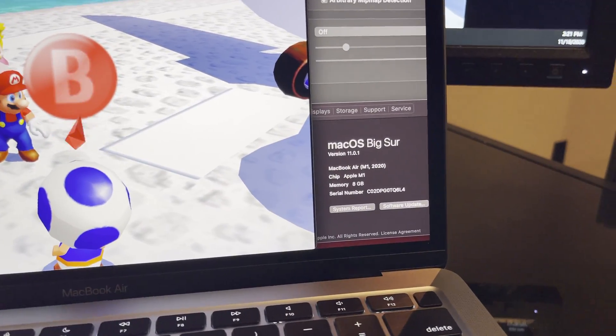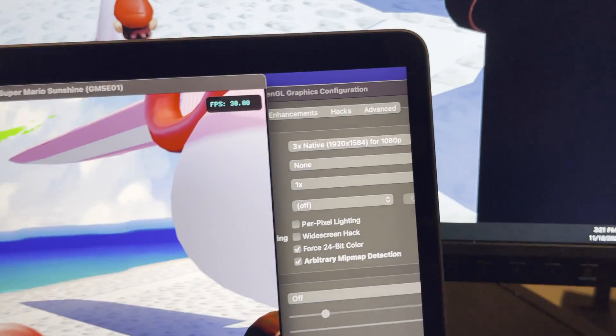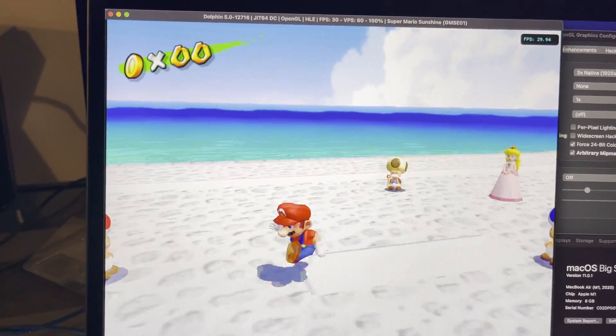Here's a new base MacBook Air M1 with 8 gigabytes of memory emulating Mario Sunshine for the GameCube at three times native resolution for 1080p, and it runs pretty smooth.